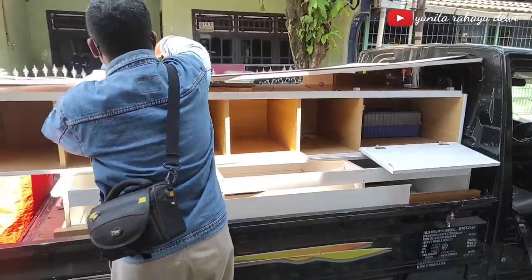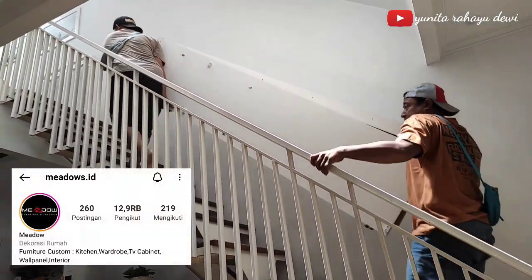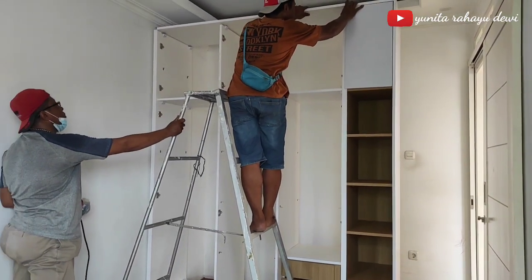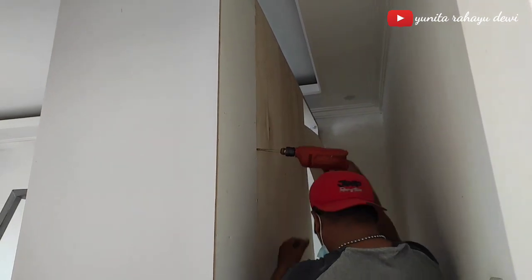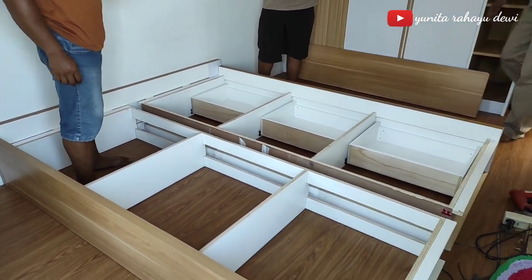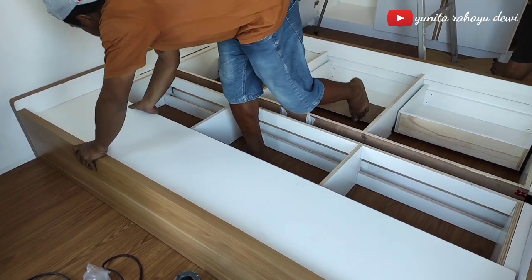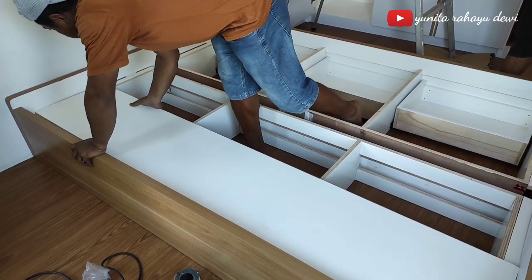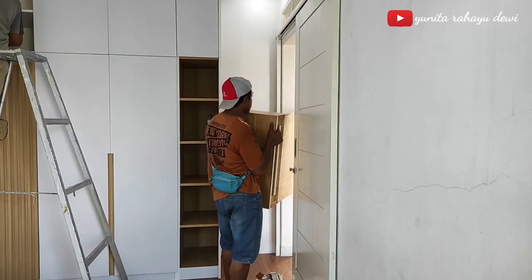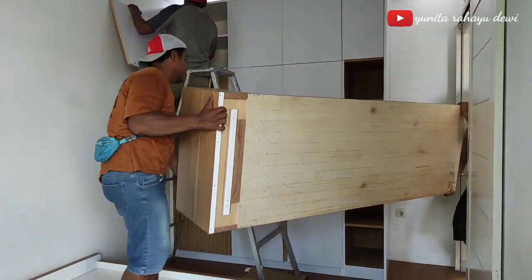Sekarang waktunya mengisi furniture kamar. Untuk furniture-nya ini aku custom di Meadows, atau teman-teman bisa search Instagramnya at Meadows ID. Di sini aku custom wardrobe, dipan, dan juga meja rias. Dan ini sedang tahap instalasi ya. Untuk dipan, ini aku sengaja custom yang ada storage-nya, biar banyak untuk ruang penyimpanan barangnya. Nah, kalau ini tuh adalah wall panel sekaligus meja rias. Jadi semua furniture yang ada di kamar aku ini semuanya custom dan ganti ya.